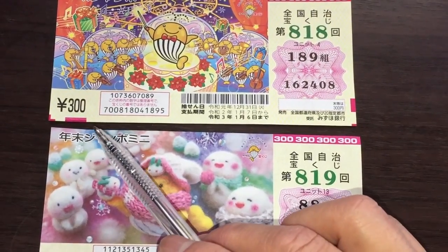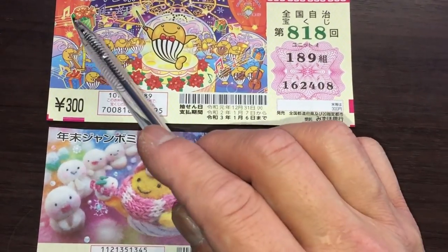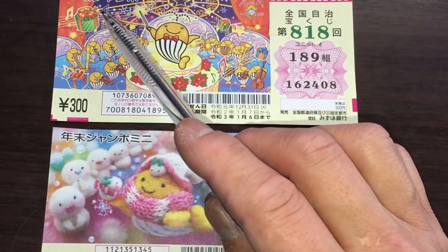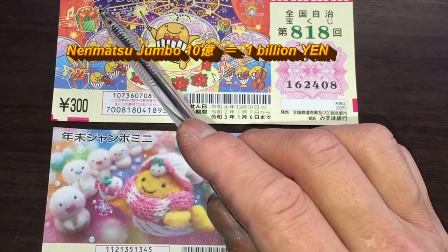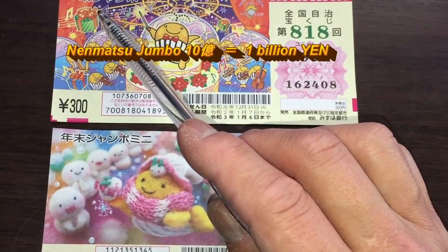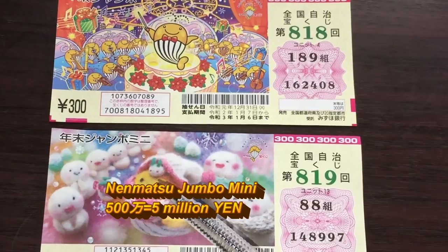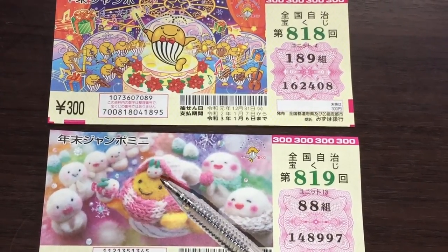A ticket costs 300 yen each. The prizes are different. This is the regular Nenmatsu Jumbo ticket and the prize is much larger — it's up to Juoku, which is a billion yen. A billion! And the Jumbo Mini is Go Hyakuman, that is five million yen. Still quite a lot.